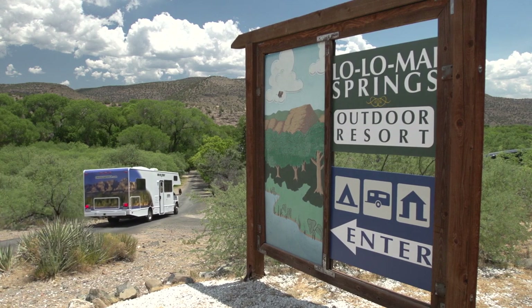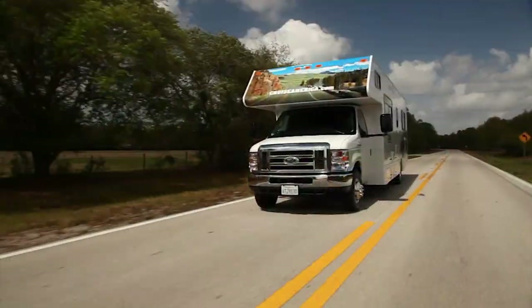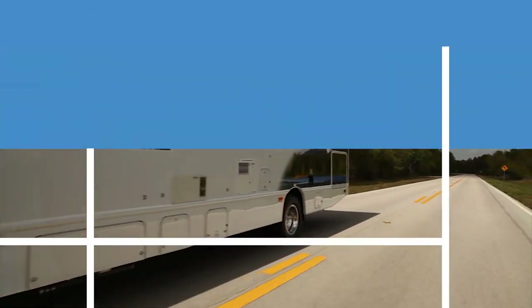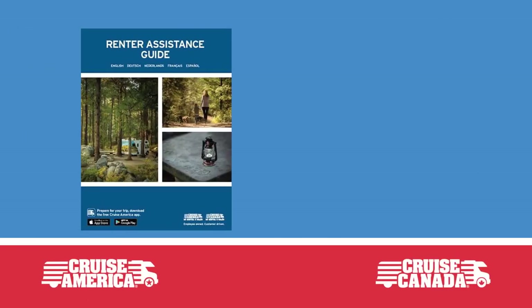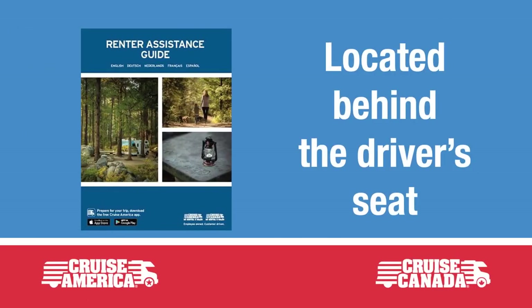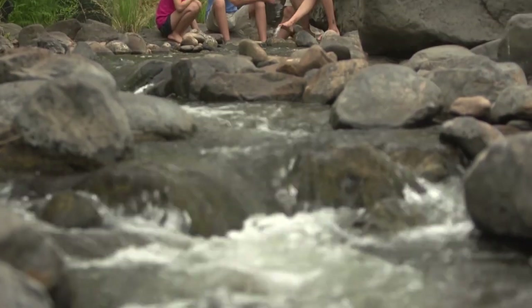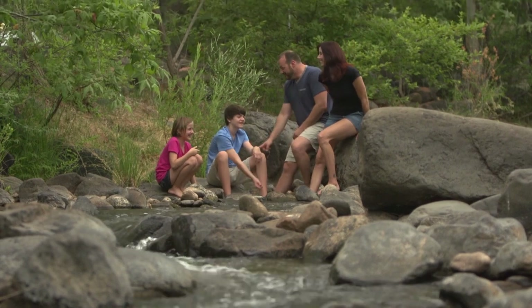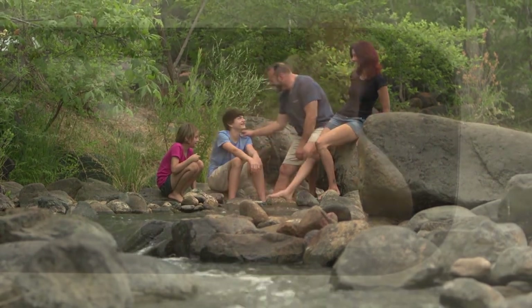Well, that's all the information you need for now. It will soon be time for you to hit the road. For a more detailed explanation of all the topics covered in this video, please take the time to carefully read through your renter's assistance guide. On behalf of everyone at Cruise America and Cruise Canada, thanks for your attention. Please drive safely and enjoy the road!